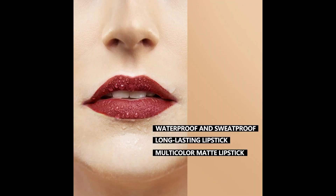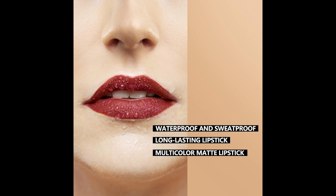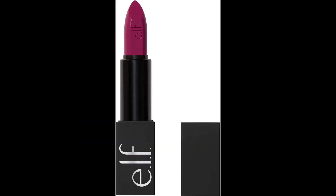Formulated with cruelty-free and natural ingredients, this lipstick is a go-to choice for makeup enthusiasts seeking vibrant, nourishing lip color. Wet n Wild is committed to offering inclusive beauty products for individuals of all ages, ethnicities, and economic backgrounds.